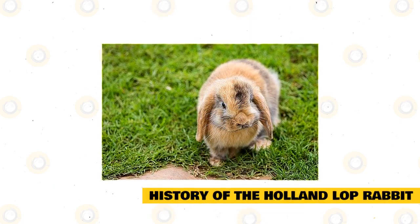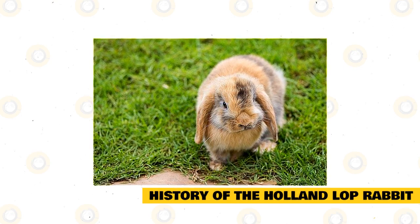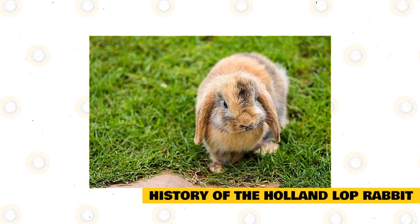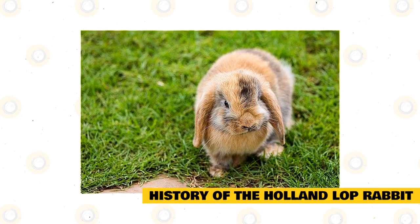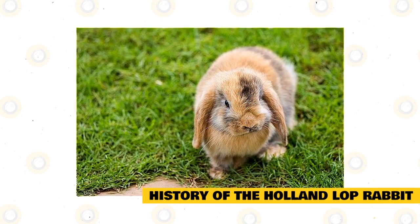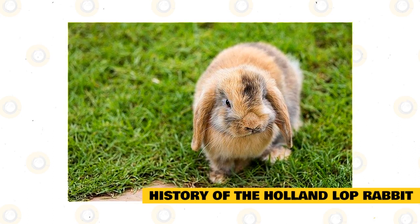The Holland Lop Rabbit is one of the most popular rabbit breeds, both in the United States and around the world. This breed was recognized by the Netherlands Governing Rabbit Council in 1964 and by the American Rabbit Breeders Association in 1976. They have been loved all over ever since then.